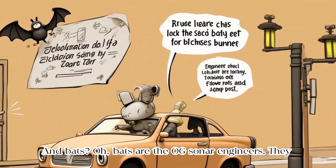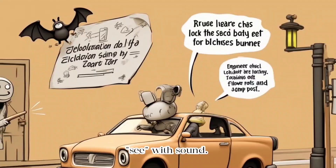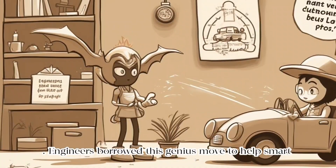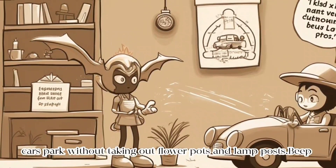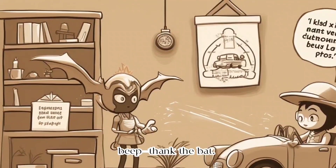And bats? Bats are the OG sonar engineers. They see with sound. Engineers borrowed this genius move to help smart cars park without taking out flower pots and lampposts. Beep beep — thank the bat.